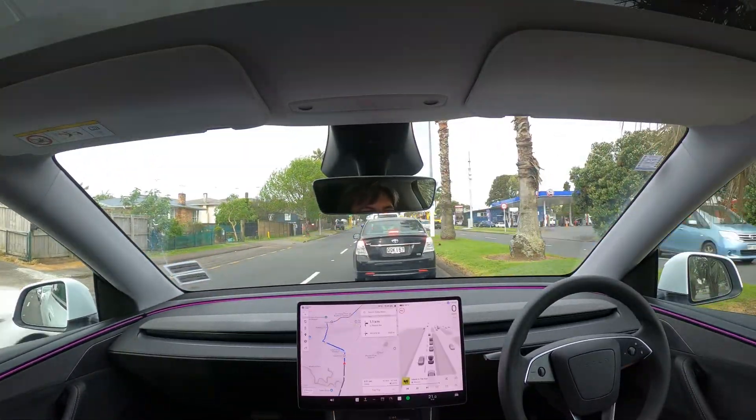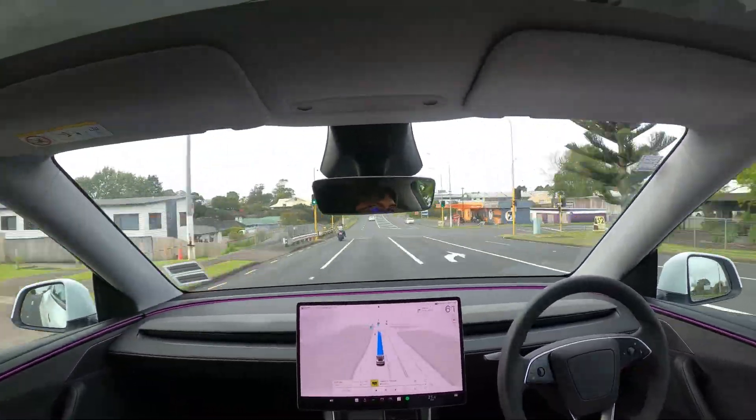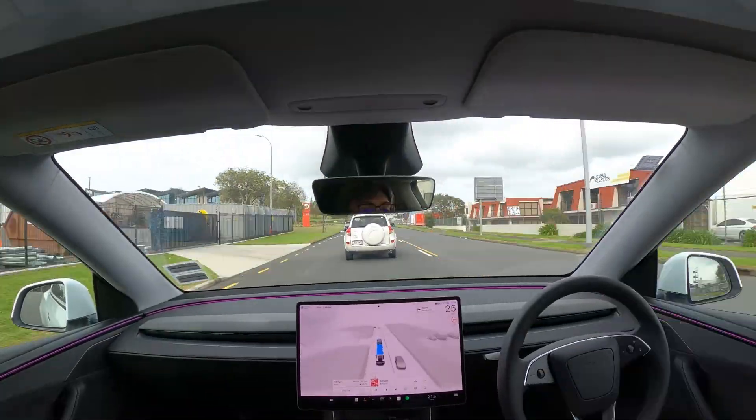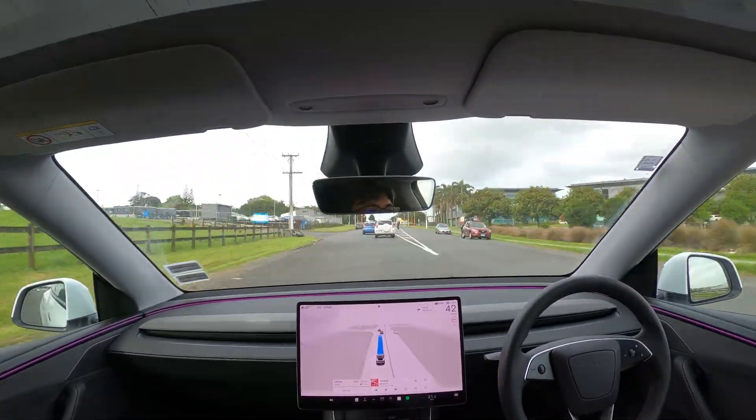Finally, just noting here that I intervened because I mistakenly forced FSD into the wrong lane with an indicator press, as I thought it was taking a different route. But I intervened to put it back in the lane it was originally in.